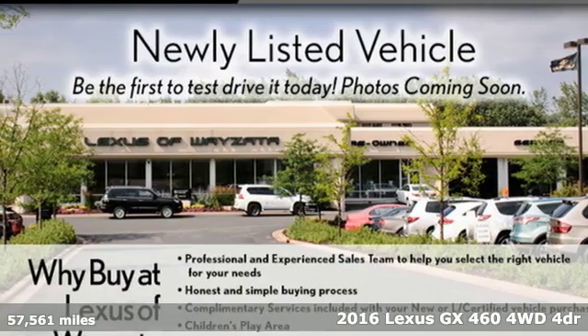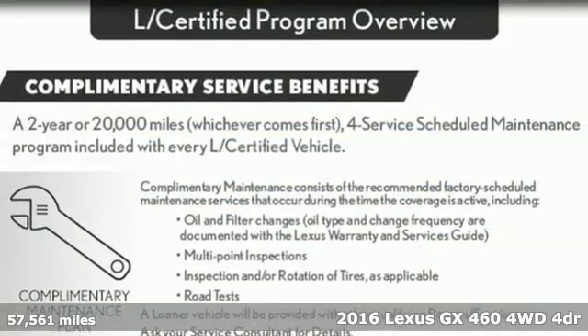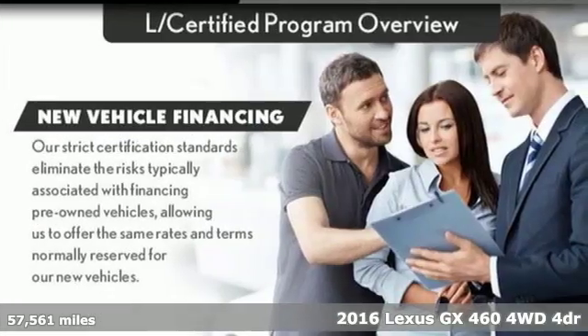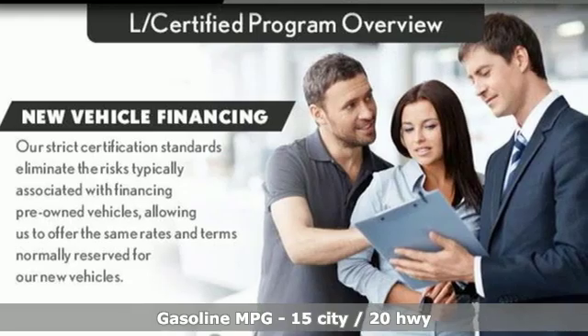Here's a 2016 Lexus GX460. Lexus: performance in every detail. It's well equipped with features you need.